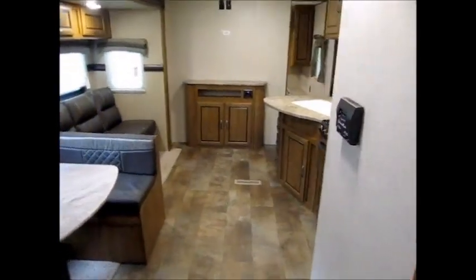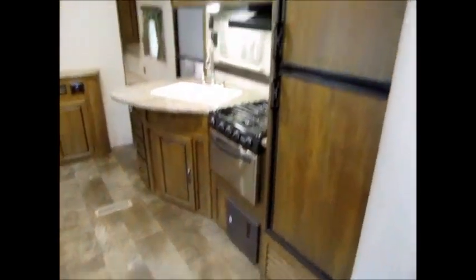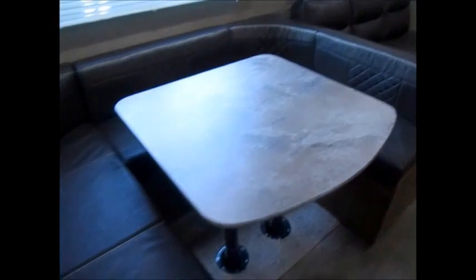So this is the 2017 Crossroads 290 KB. If you want to come take a look at it, I'd be more than happy to show it to you. My name is George and my phone number will be in the ad. Thank you for watching my videos and have yourselves a great day.